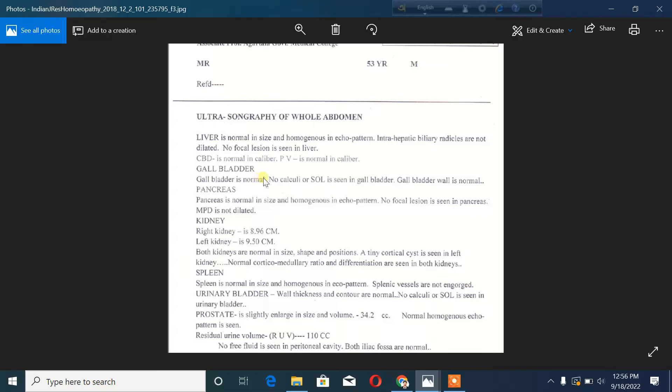No focal lesion or space-occupying lesion is seen in the gallbladder. In ultrasonography, a space-occupying lesion means an abnormal mass. No such abnormality is detected. The shape and wall of the gallbladder are normal with no stones.